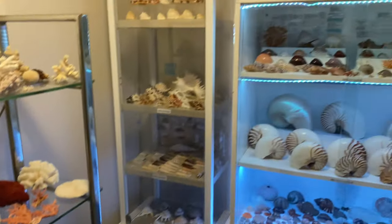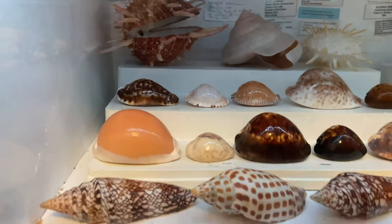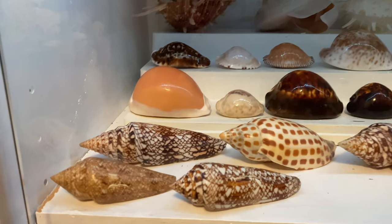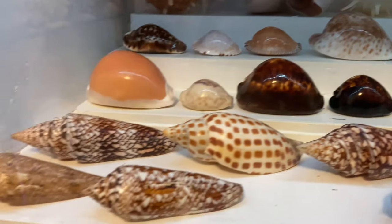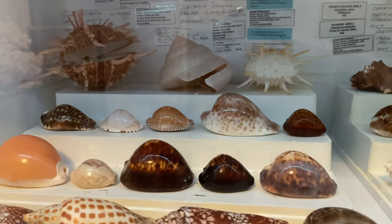Let's take a look at some of the specific shells. In the specimen case here, these are the more rare, expensive, smaller specimen gem shells. These ones are all very rare and we have a lot of cowrie shells in here. Some have already sold, but you'll have to check out on the website what is still available.